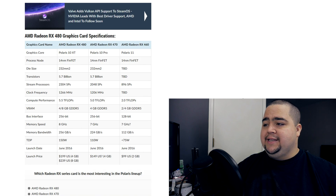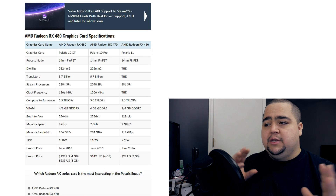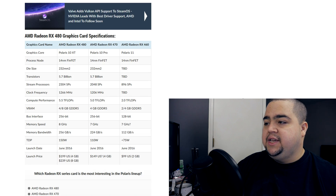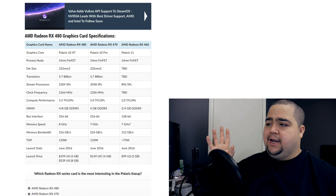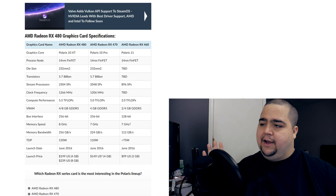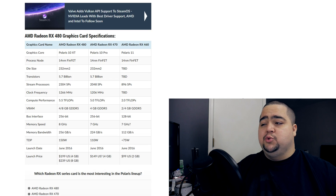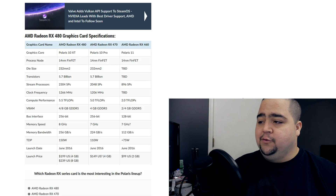VRAM is four gigabytes and two gigabytes respectively, although they are listing a four gigabyte version for the 460 as well. For the memory bus, we're looking at 256-bit versus 128-bit for the RX 460, with a 7 gigahertz memory speed on the RX 470. The memory bandwidth is 224 gigabytes per second on the 470 versus 112 gigabytes per second on the RX 460.